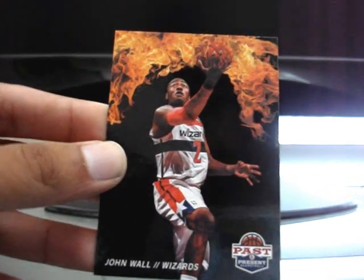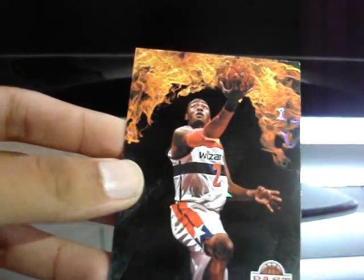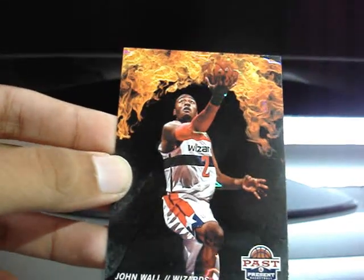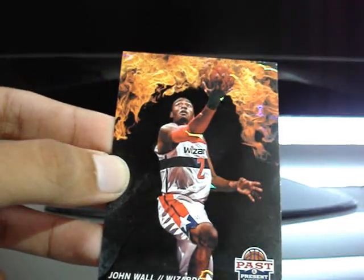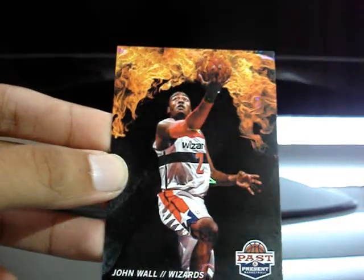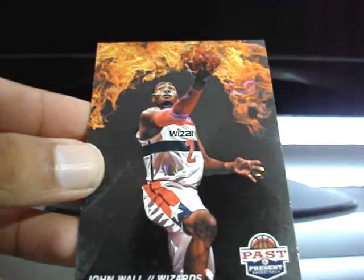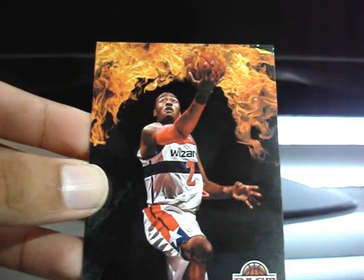Also just a random thing — I really like these inserts. This is a John Wall Fireworks insert. It has a cool effect on it. As you can see with the flashlight, there are cool color effects right there on John Wall. It's kind of chrome-ish — holographic, I don't know how to describe it. But it looks really nice in person too. I just thought that was pretty cool — the Fireworks insert.